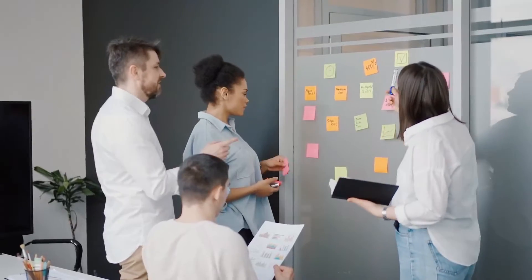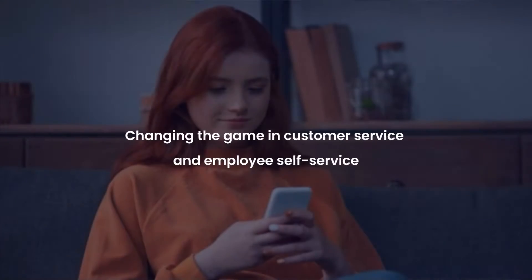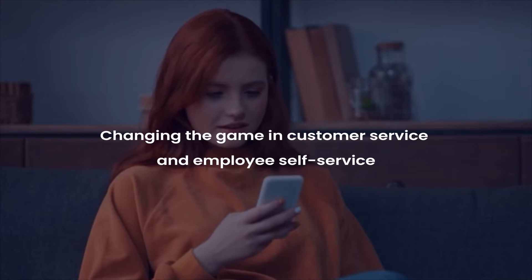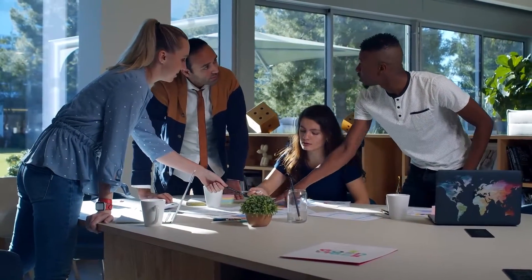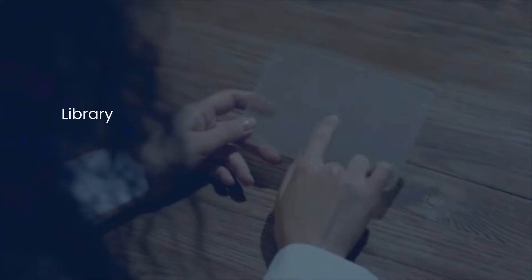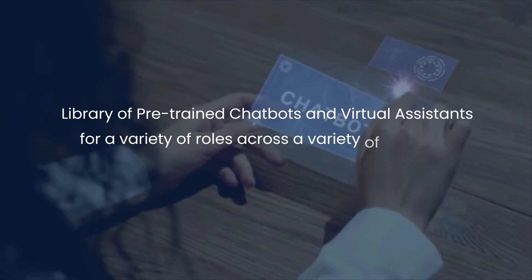A number of case studies are available where AI-powered chatbots, virtual agents, and AI-powered conversational interfaces are changing the game in customer service and employee self-service. To get started with conversational AI and chatbots, customers can now choose from the newly launched IBM Watson-powered bot store that contains a library of pre-trained chatbots and virtual assistants for a variety of roles across a variety of industries.